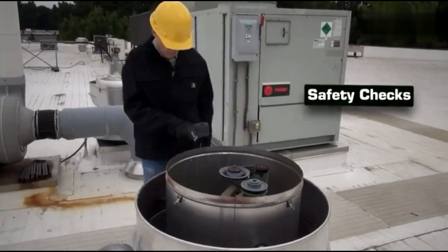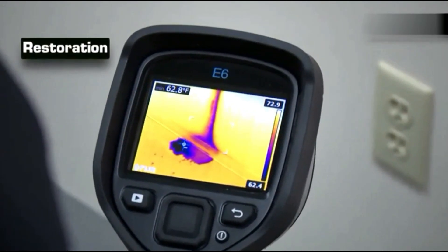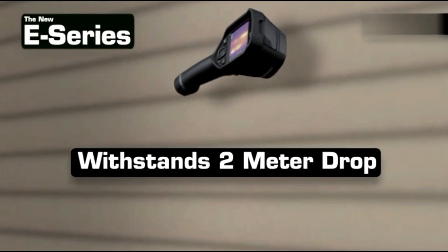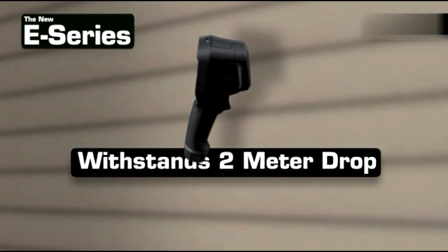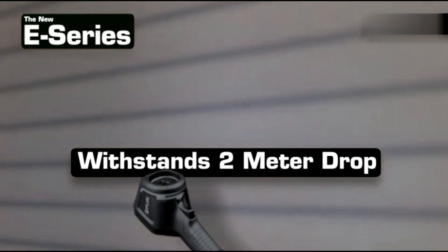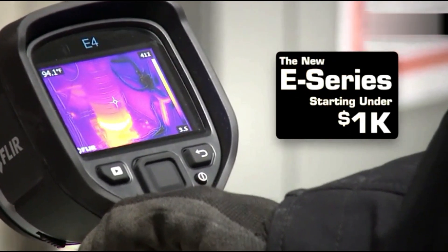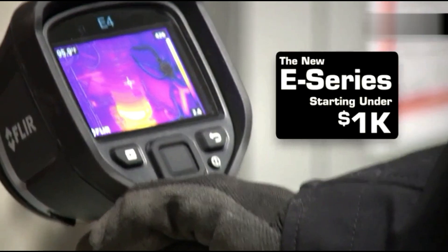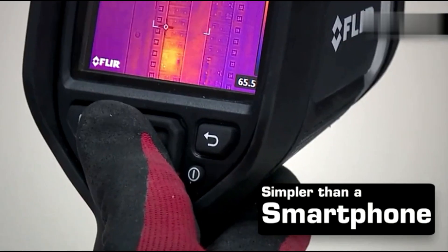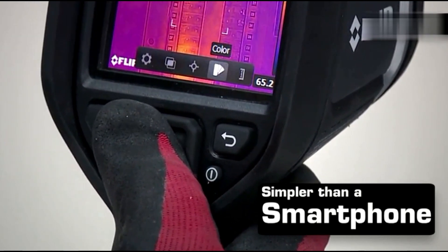Wi-Fi connectivity enables seamless image transfers to the FLIR Tools app for further analysis. Designed for durability, it withstands drops from up to 2 meters and carries an IP54 rating for dust and water resistance, making it suitable for demanding environments. Its 3-inch display ensures clear image viewing in various lighting conditions. However, some users have reported occasional issues with memory card recognition, which may affect data storage and retrieval, requiring extra caution when saving important thermal data.